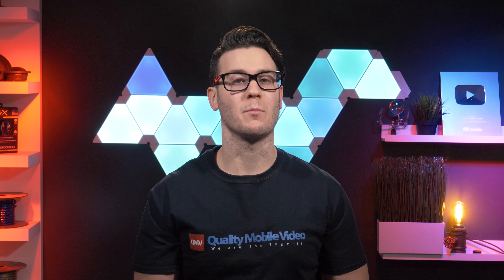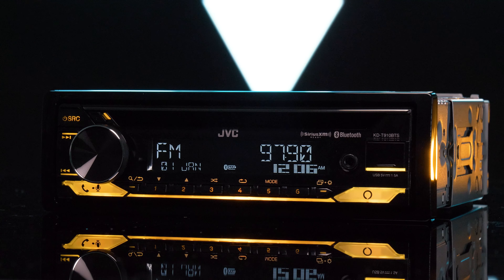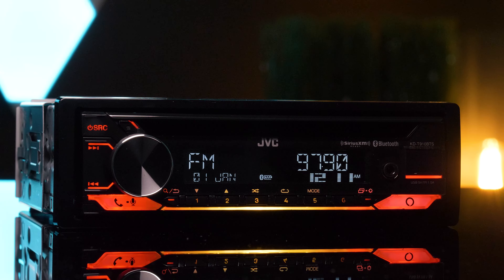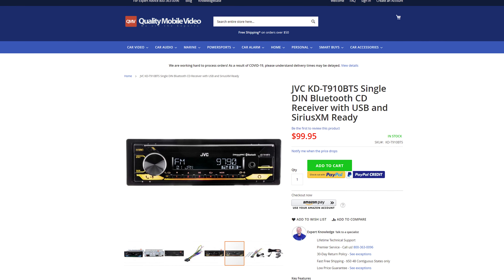Head unit manufacturers are becoming more hip to recent technology, and JVC is now utilizing Amazon Alexa on several of their car stereos, like the JVC KD-T910BTS. This thing is packed with features and only costs $100.